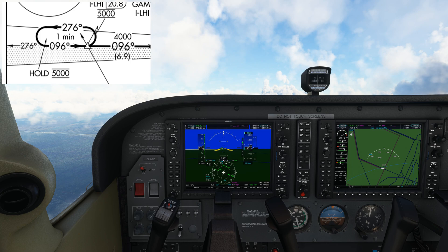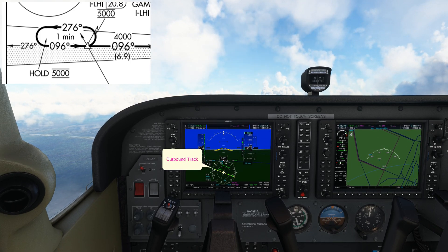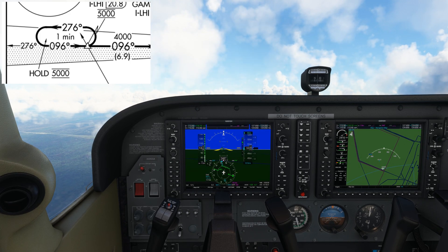If you still can't work it out, you can watch my video on hold joins which is available on the channel and I'll link it in the description. Time's up and here's the overlay. You can see that it's falling on the edge between a teardrop and a direct entry. I'm going to do the teardrop. Here's the localizer coming in and if you have a look over here on the moving map, you can see that HOLLID is pretty close by.